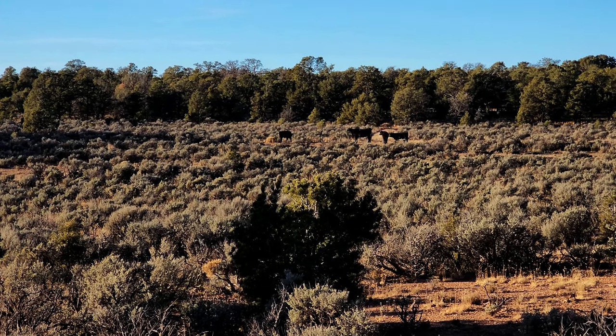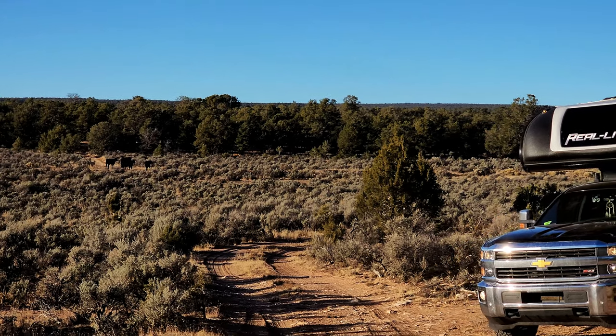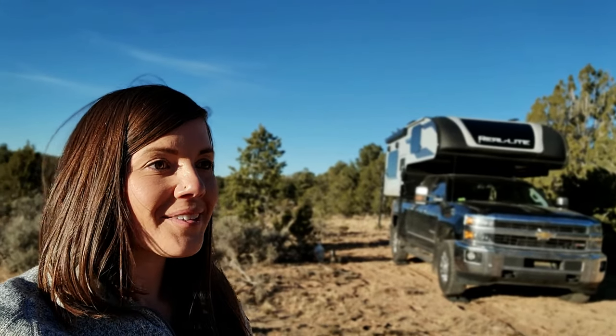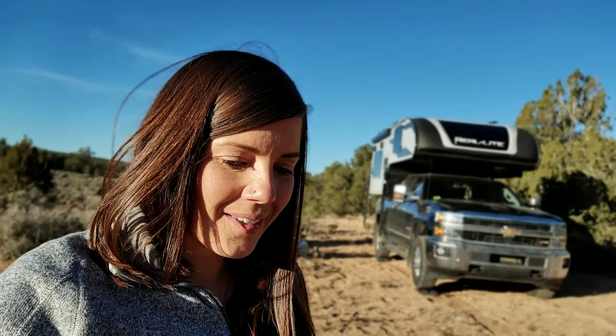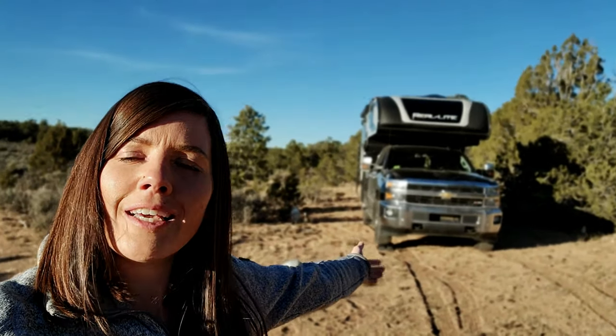We're camping with cows tonight — doesn't get much better than that! We're camping right outside the Grand Canyon, which we're so excited to visit. We have been here before — I think it was 2015 or 2016. This time we're taking a different route, driving along the canyon on Road 64. When we came last time from Las Vegas through Flagstaff, we didn't get that drive along the canyon. So this time we get to drive along the canyon over to the main entrance and then down through Flagstaff — should have a few different views. Free camping by the Grand Canyon with cows!